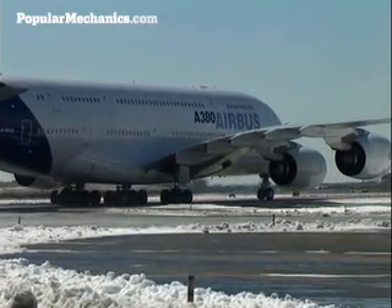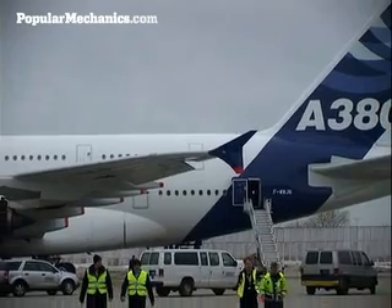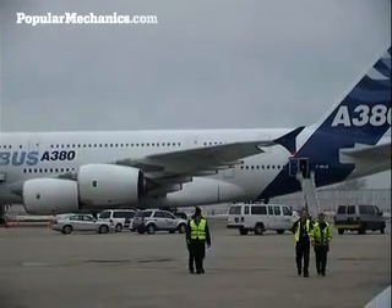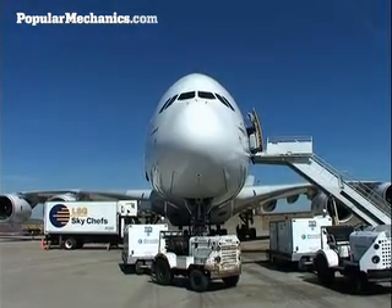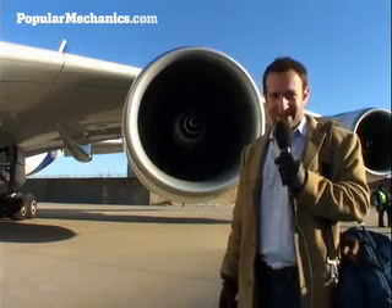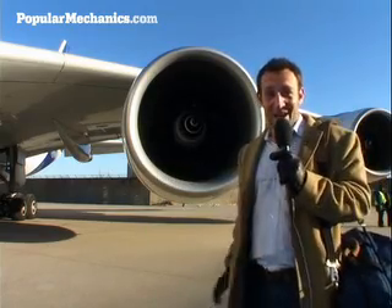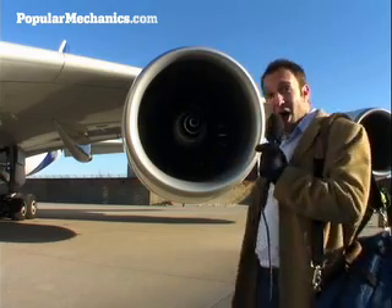Critics feel the plane is too big. At almost 240 feet long with a 260-foot wingspan, the Super Jumbo's 1.3 million-pound takeoff weight requires airports to reinforce runways and taxiways, and it requires some pretty powerful engines. These Rolls-Royce engines here combined produce 80,000 pounds of thrust, equivalent to the power of 1,000 Hummers with the big engine pulling at once — and that's what gets this enormous plane off the ground.